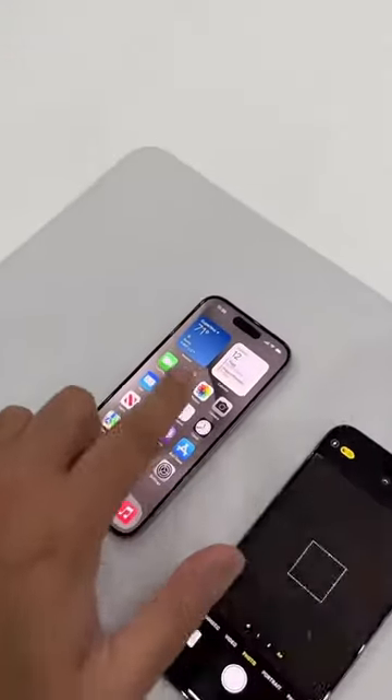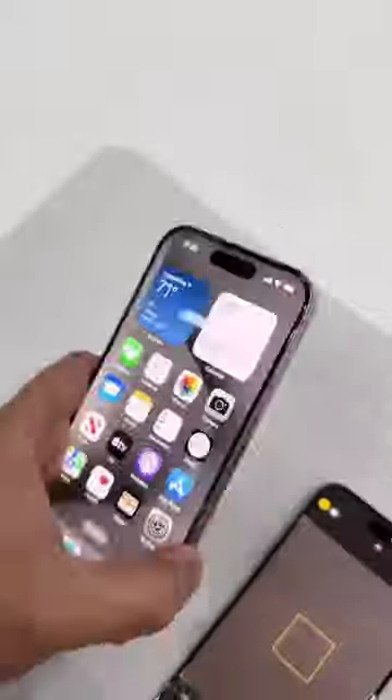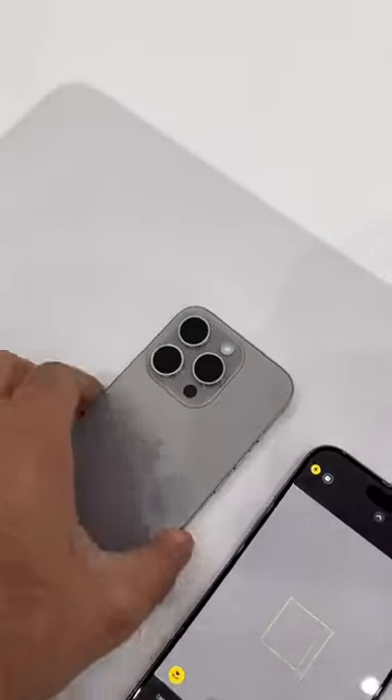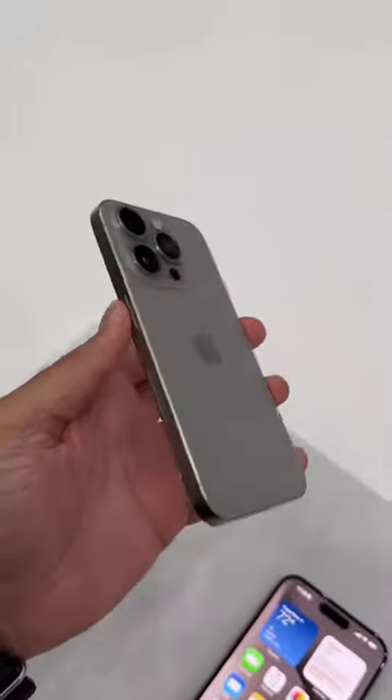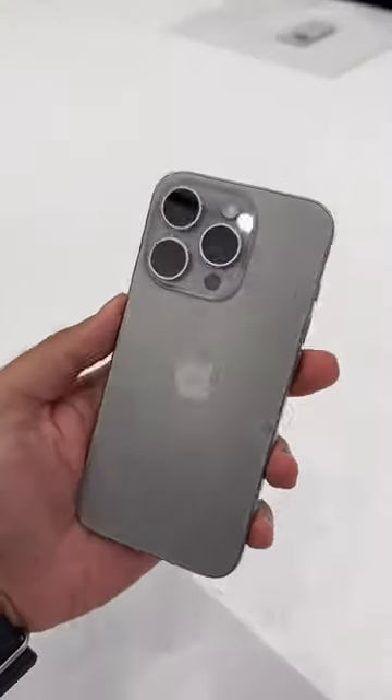The standard 3x zoom is on the non-Max model. Now, both of them feel considerably lighter in the hand when compared with the existing iPhone 14 Pro and Pro Max models.